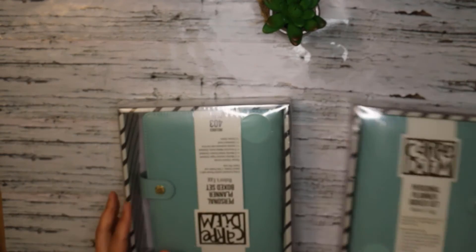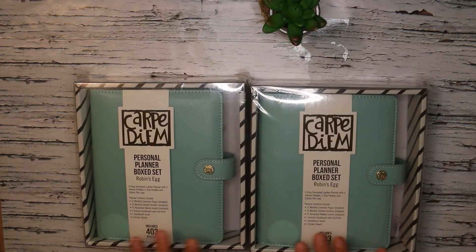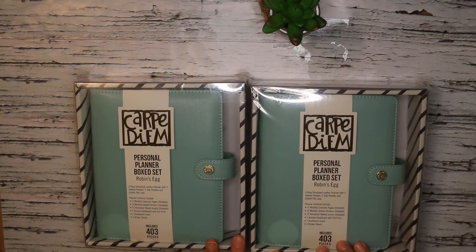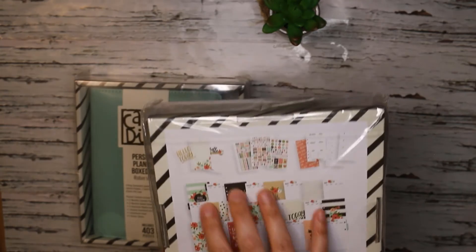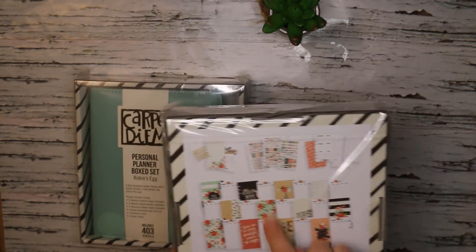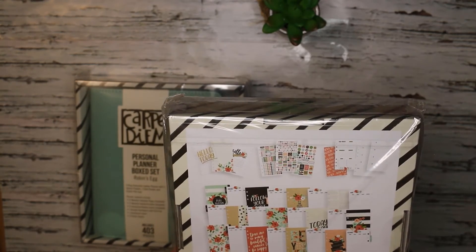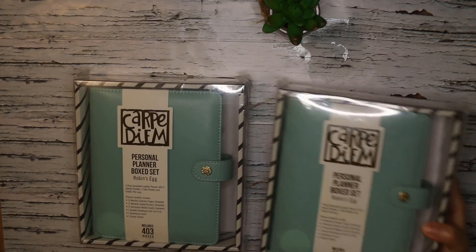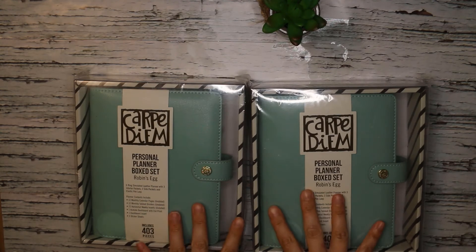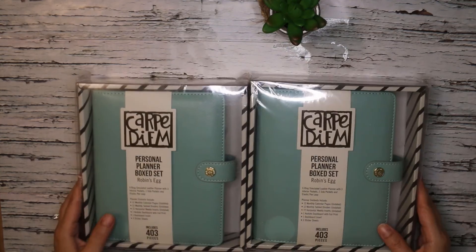Finally, two more personal size planner box sets in Robin's Egg Blue — a really coveted color across many planner brands. Same concept: 60 weeks worth of planning and really pretty inserts included. Interestingly, the inserts in this set appear to be the same as the five sets of personal inserts with the 'Hello Today' gold foil acetate I showed earlier — meaning I'd have seven identical sets of those pretty personal-size monthly spreads.